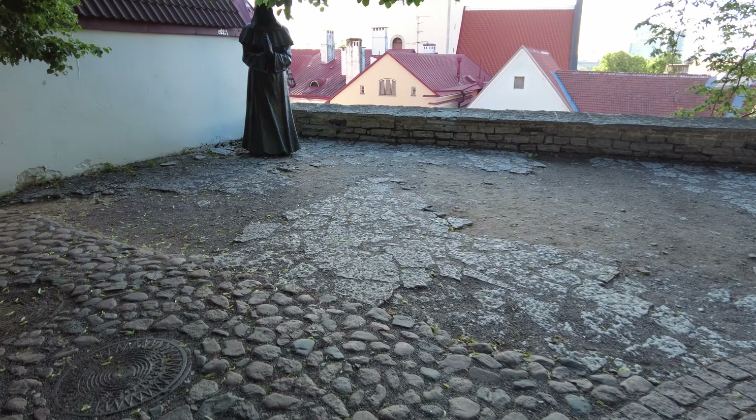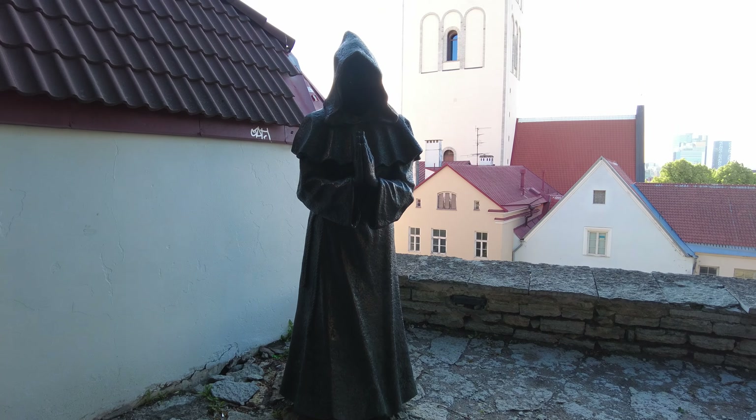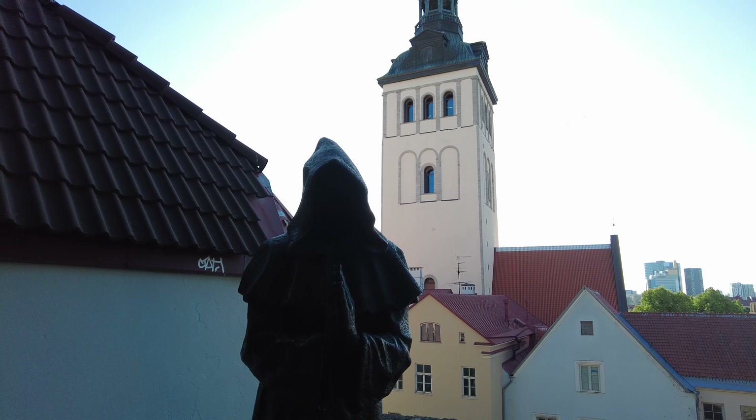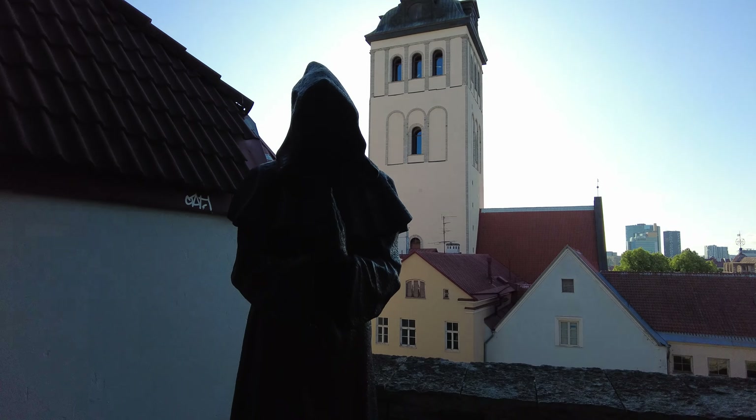One's, I think, begging with his hands out. One's praying and one's doing something else. Look at that — the Danish King's Garden. Really cute and amazing.